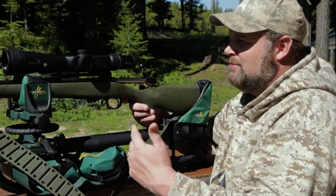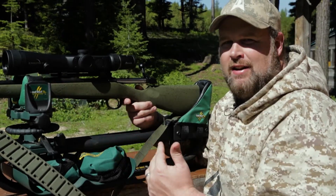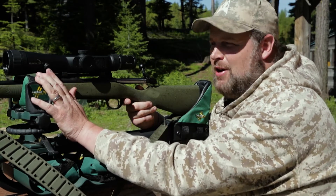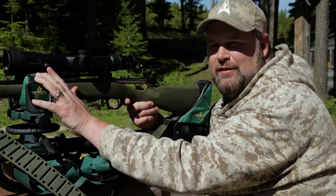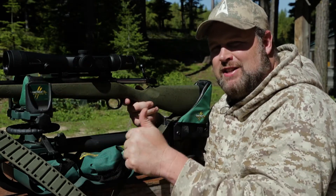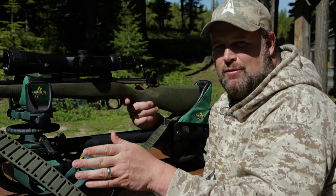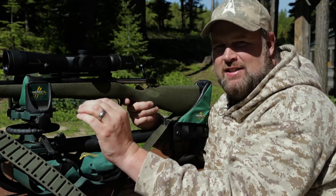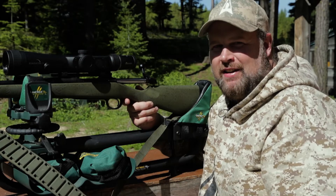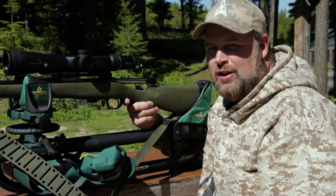This particular model right here is the Eliminator 3, and it's easy to use — just like the previous Eliminator models. You push the button to turn it on, put the crosshairs on the target, hit the button again. It gives you the distance, and in the vertical reticle it gives you an illuminated dot. Wherever that dot's at, that's where your bullet drop is gonna hit. All you gotta do is put the dot on the target and squeeze the trigger.